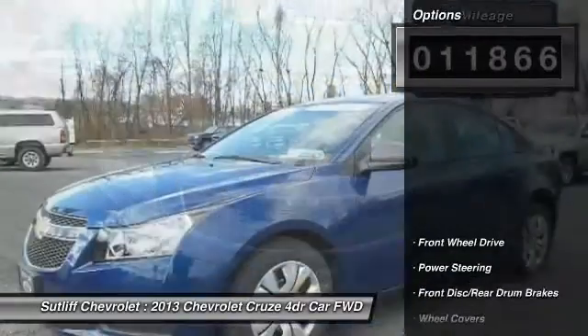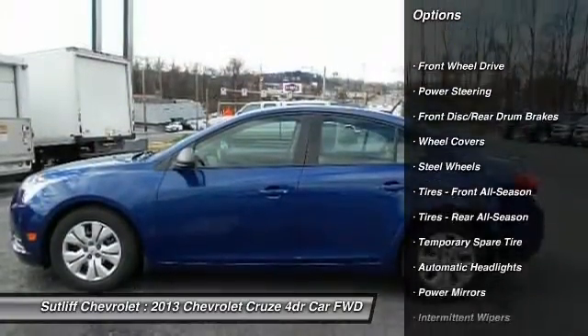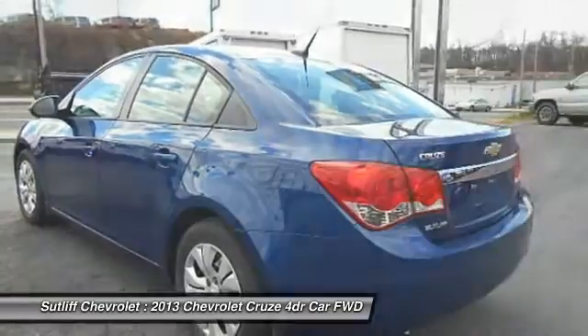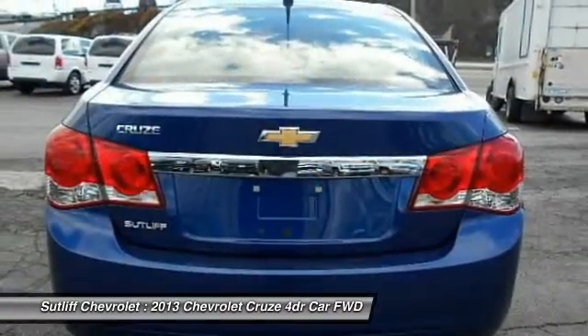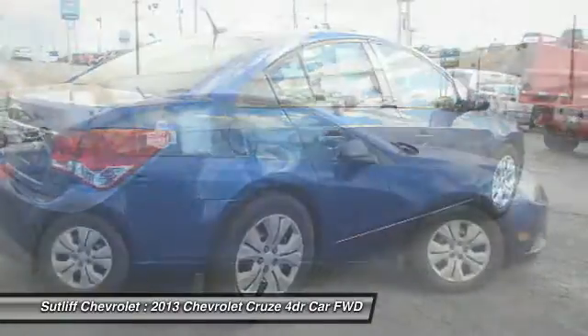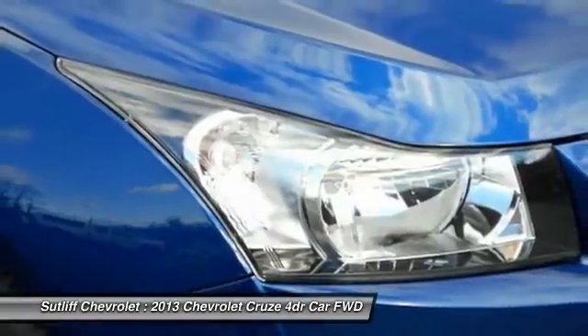Here are some of this vehicle's great options: traction control, steering wheel audio controls, stability control, anti-lock braking system, keyless entry, Bluetooth, adjustable steering wheel, driver airbag, power steering, floor mats. This vehicle offers reliability and good looks at a great price.